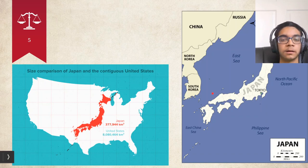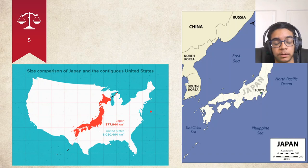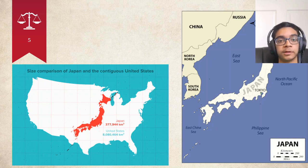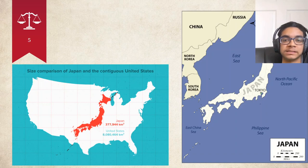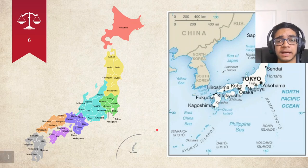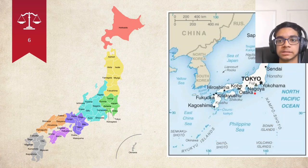Japan is quite long. As you can see on the lower left, it stretches basically from Boston to Florida on the East Coast, or if you're on the West Coast, it stretches basically the whole length of California, which is pretty long. However, its land area is around 20 times smaller than that of the United States, so it is quite small. Japan has a number of large cities. Its modern-day capital is Tokyo, but it also has many other cities such as Sapporo, Kagoshima, Hiroshima, Kobe, etc.